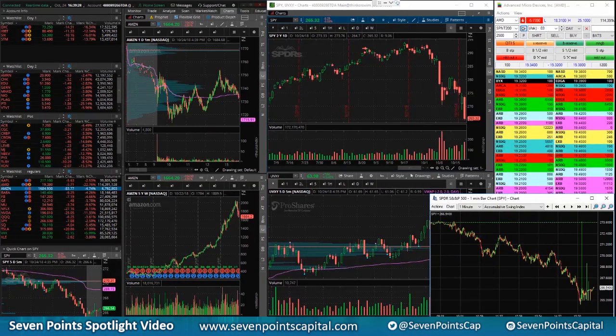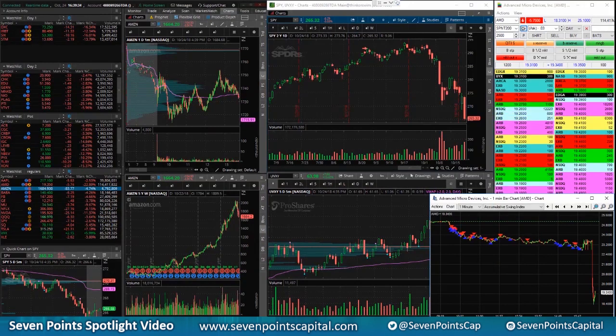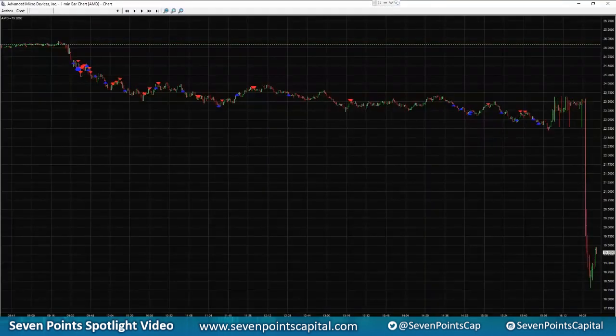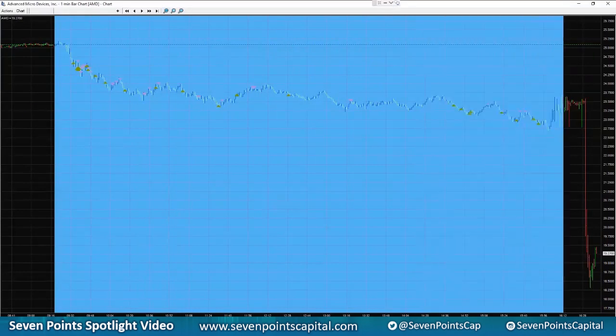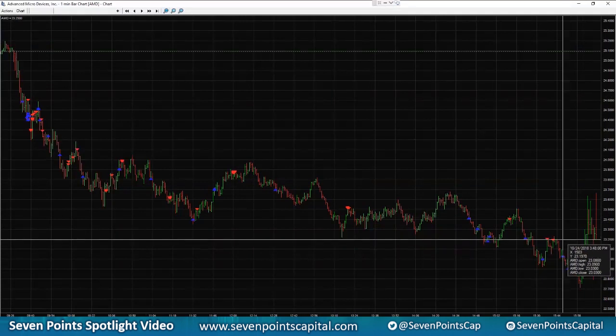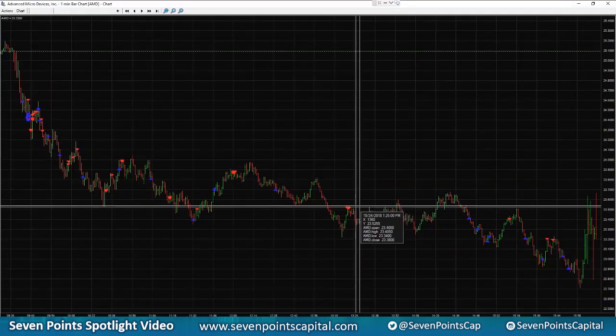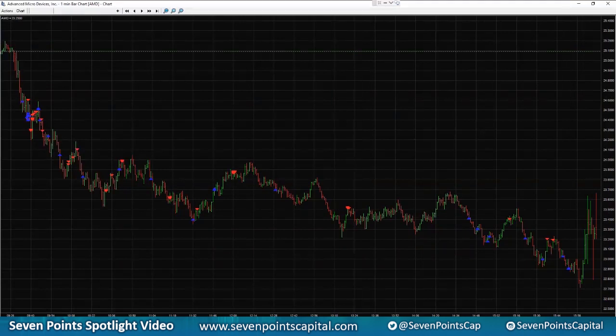AMD was huge today. Look at this dropping after hours — I'm going to check if there's anything to do here. AMD was really nice all day: just stay with the trend, short pops, cover washes, trade around a core. Every pop — look at this — this is to me an A-plus setup: downtrend, pops into resistance, good spot to get short. You could see setups like this all day long.